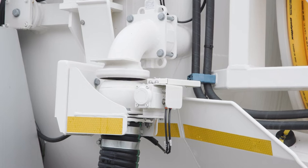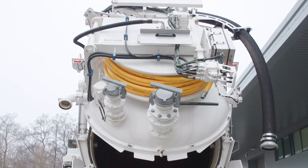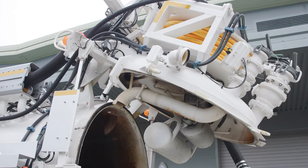This provides your operators with the confidence needed to get the best possible performance out of the vehicle and the least amount of downtime. Daily checks are a necessity for the correct running of the machine and will result in less replacement parts, ultimately reducing the total cost of ownership.